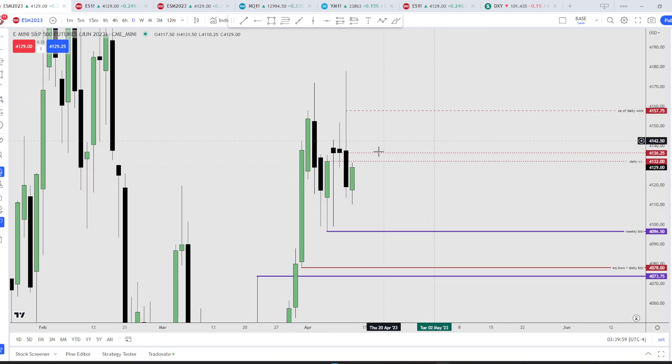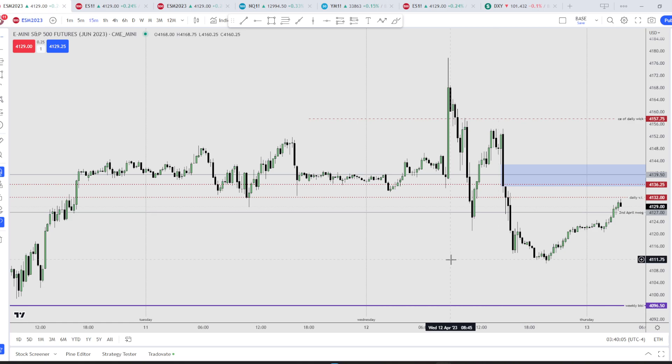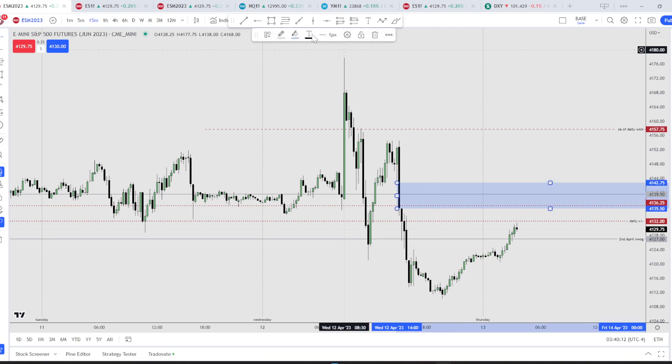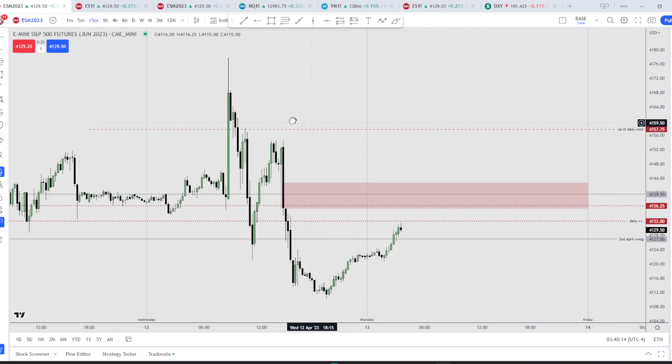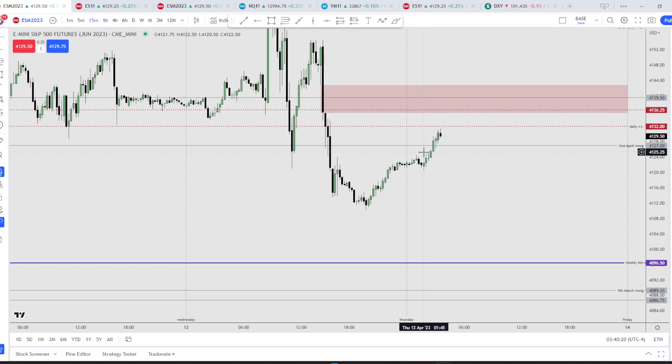These are the two levels I'm looking at. On the 50-minute chart we also have this fair value gap. I'll use the red color on this. I want to see what London does — we're almost at the end of London, around four to five. I want to see if price can reach up into this area here, or maybe into this volume imbalance, and then break down.